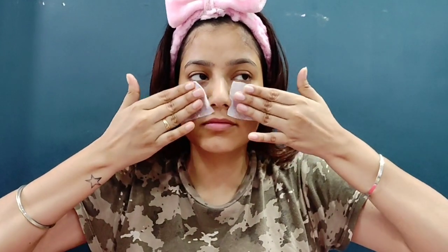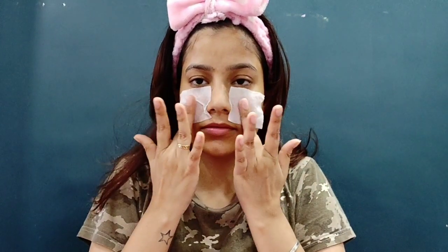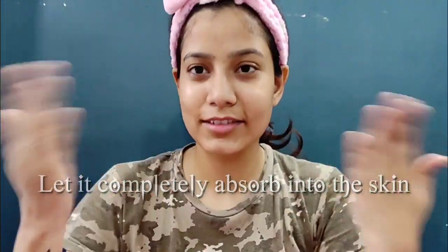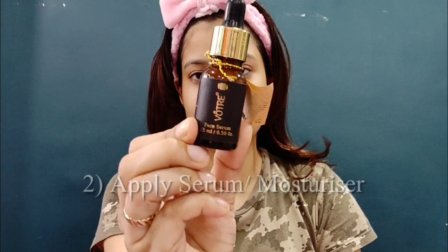I mostly apply toner, moisturizer, and sunscreen with dabbing motions — I feel it gives a better effect that way. After that, I run it on my neck as well so whatever dirt is there gets removed. Then I give it about 5 minutes so that it dries out or absorbs into the skin.